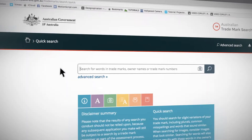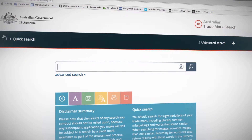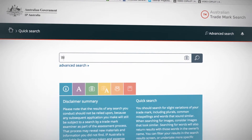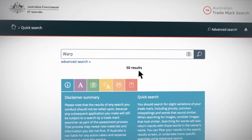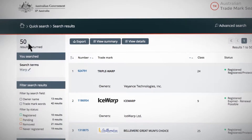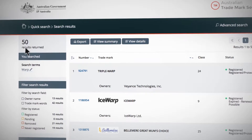Go back to the Quick Search page. What's the most memorable part of your trademark? If you sell watches, the most memorable part is Warp. If you type in Warp, the system shows 50 results. 50 results might feel like a lot, so your next step is to focus on filtering down to the most relevant results.